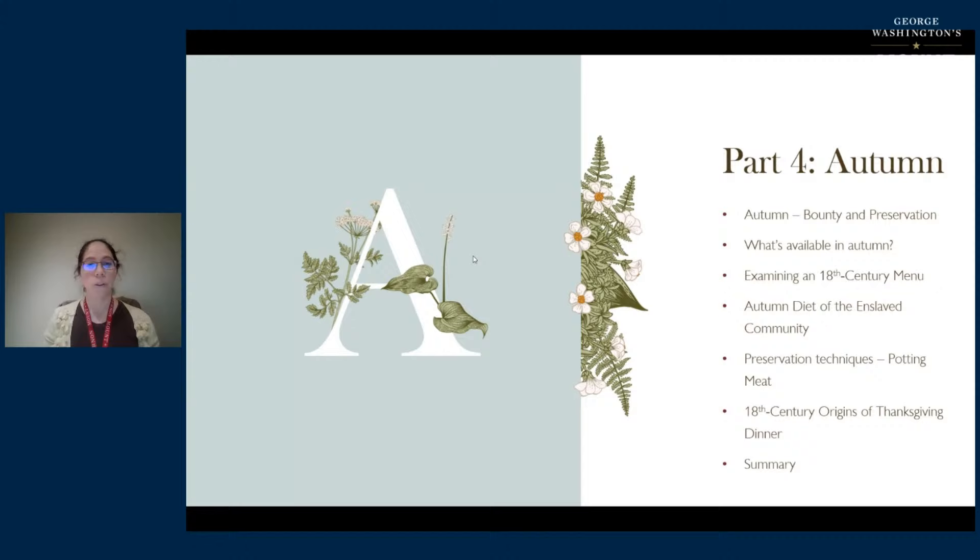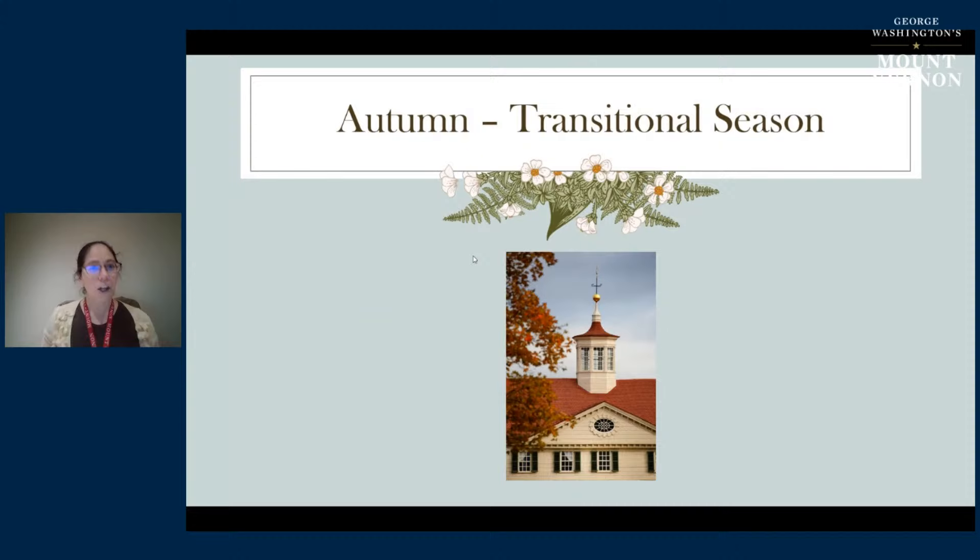What we're going to discuss today: we'll talk about what autumn meant for people in the 18th century, particularly here on this estate. We'll talk about what foods are available in autumn. We'll examine an 18th century menu for that season, talk about the diet of the enslaved community during this time of year, focus on preservation techniques for meat, and look at the 18th century origins of Thanksgiving dinner.